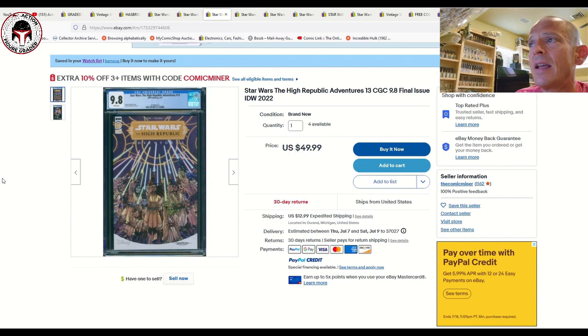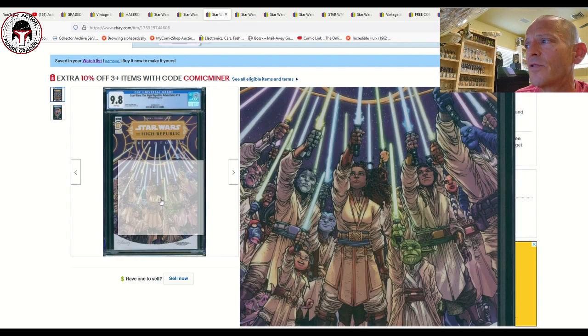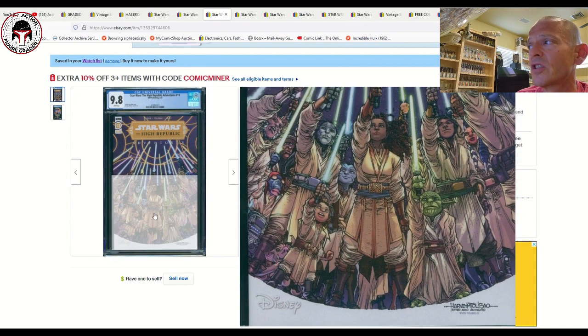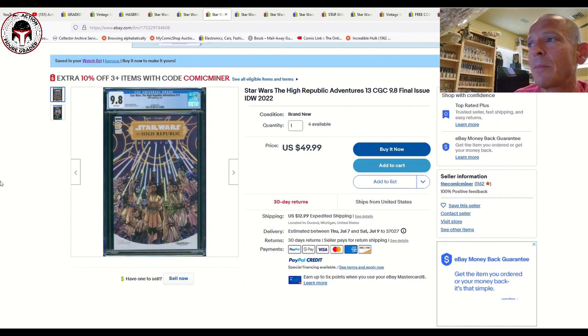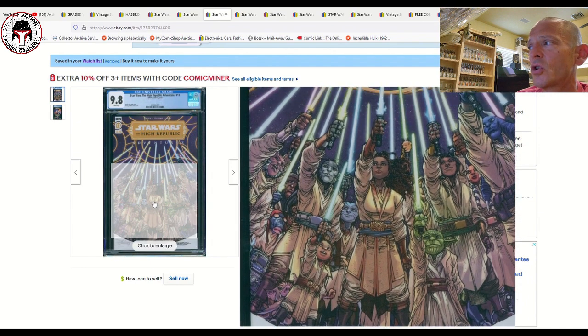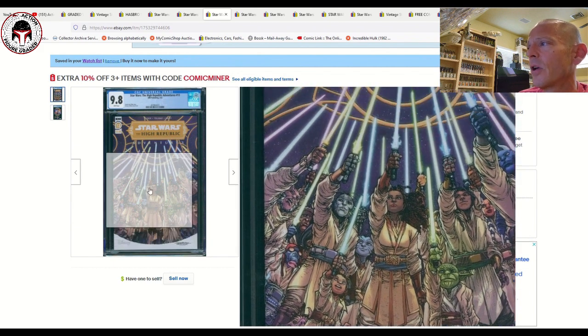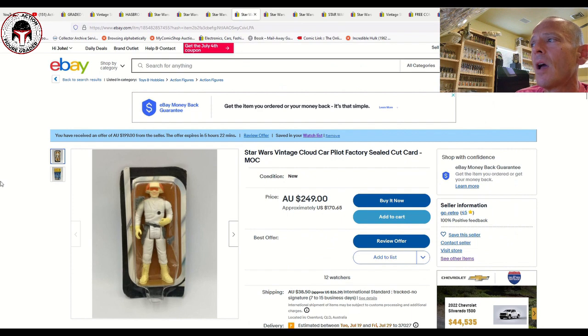Next we've got Star Wars: The High Republic Adventures number 13 — the last issue in the first volume. I'm not sure if IDW is continuing with a second volume or if Dark Horse is taking that over, though I know Dark Horse has some Star Wars comics coming back soon. This is a CGC 9.8 at 50 bucks plus 13 shipping — pretty low risk, with four available. It's an homage to High Republic number one — really nice cover.